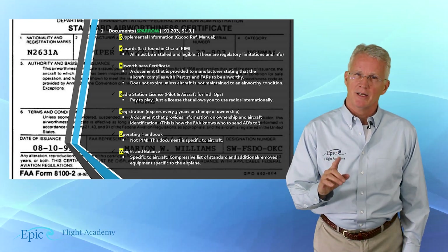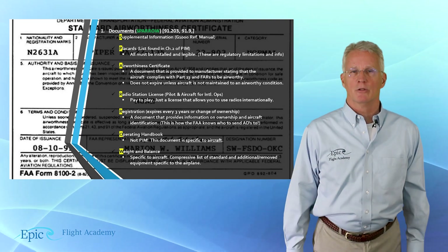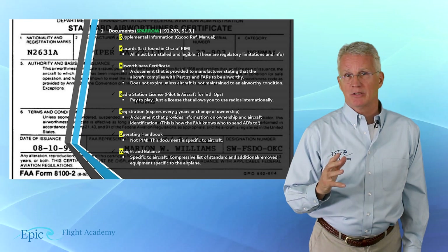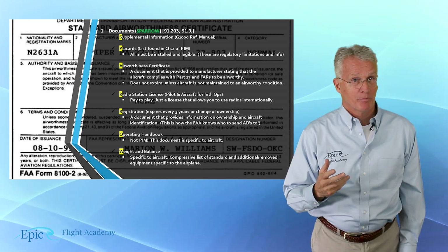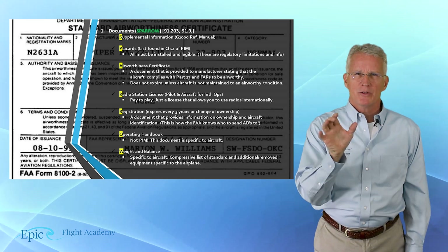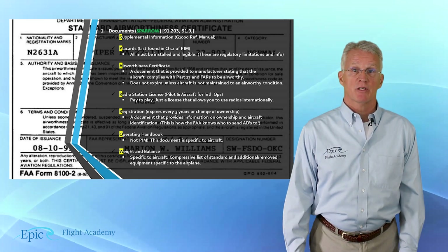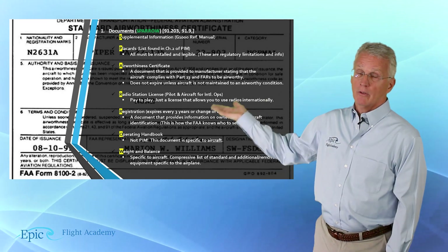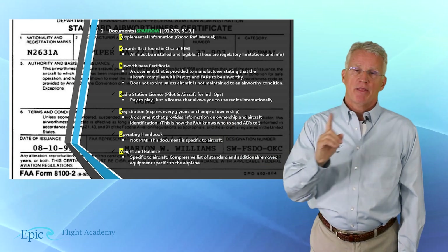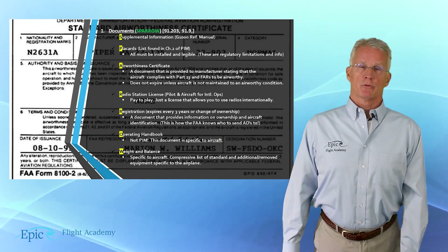It's important that we don't just understand the mnemonic. As competent instrument pilots, we want to know where this mnemonic comes from. It is specifically referring to FAR 91.203 and 91.9. That's what you want to read, study, and review with your flight instructor.